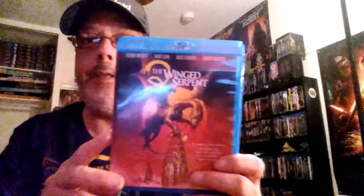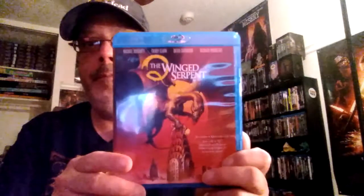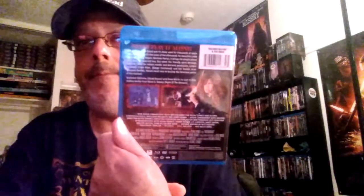Next up, Q the Winged Serpent — not a collector's edition but still cool, it is on Blu-ray. And next up, a really awesome movie: Witchboard. I've seen it when it came out in the movie theaters way back in the day.